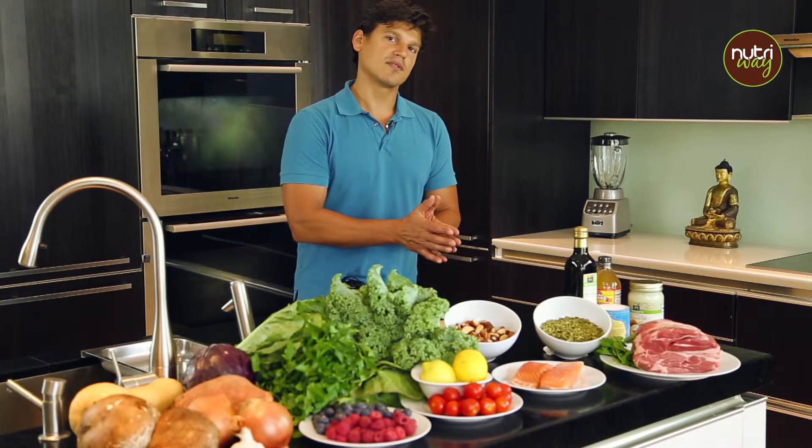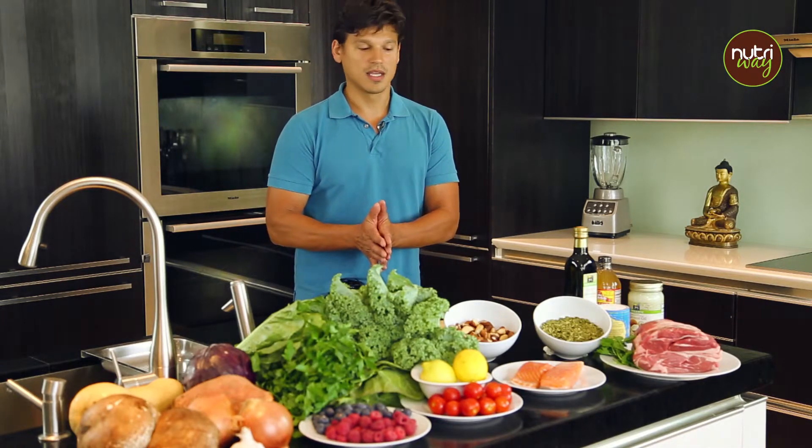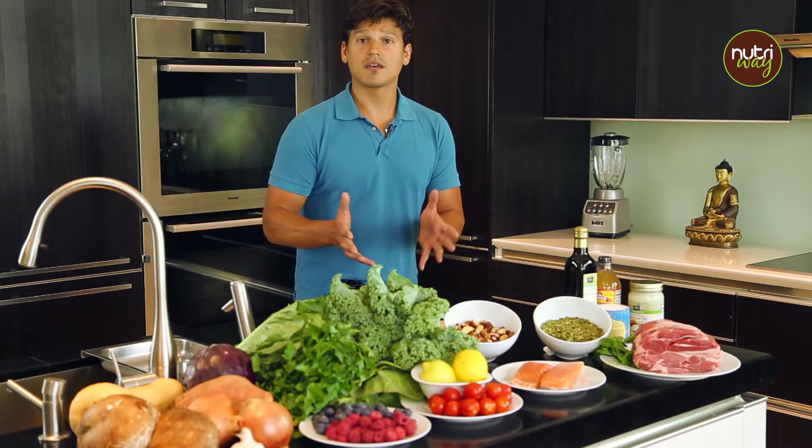Healthy cooking doesn't have to be boring. It doesn't have to be bland. It's actually very creative, but at the same time make it practical — make it something that you're actually going to do.